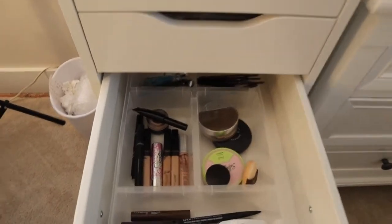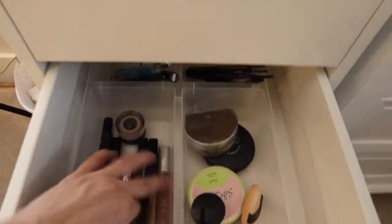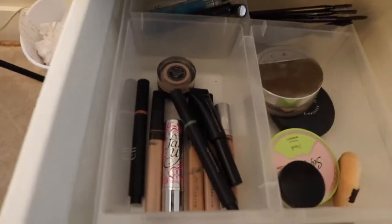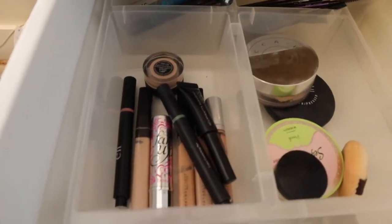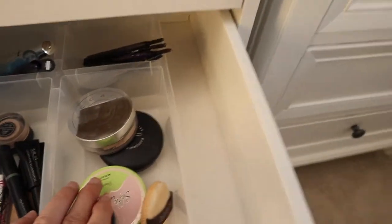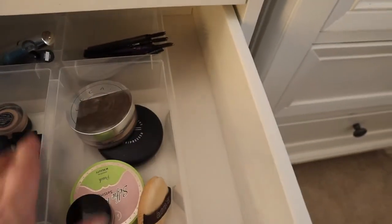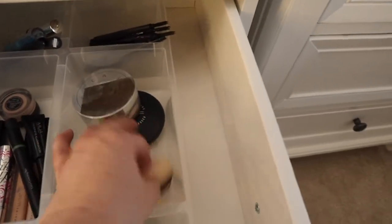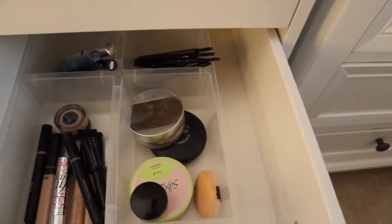After foundations, we have concealers — all my different concealers are in here. The ones I use most and some I'm currently not really using. After concealers, I do some setting, so my setting powders are in the next space. I don't have a ton, only a couple, and those are right there with my powder puff.